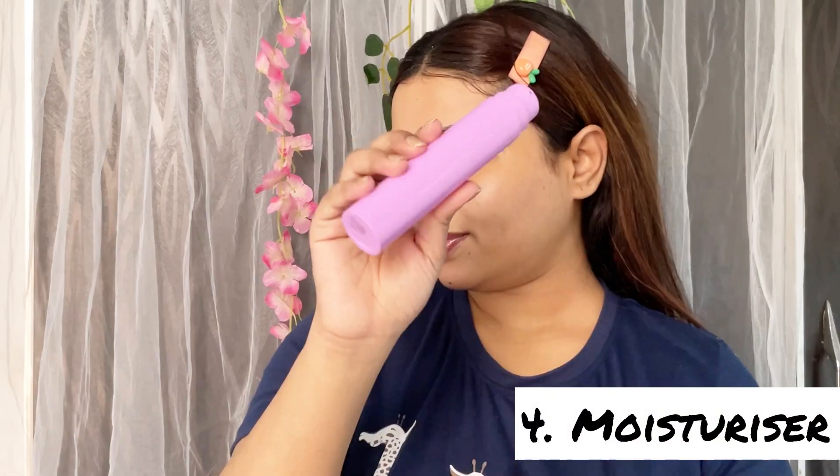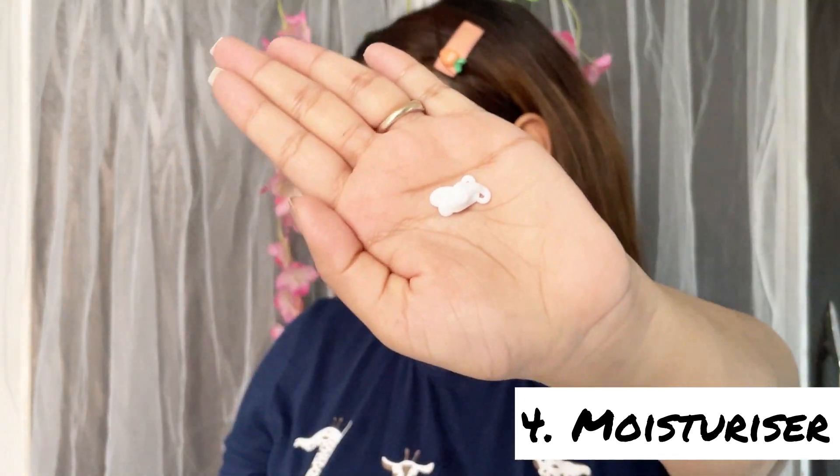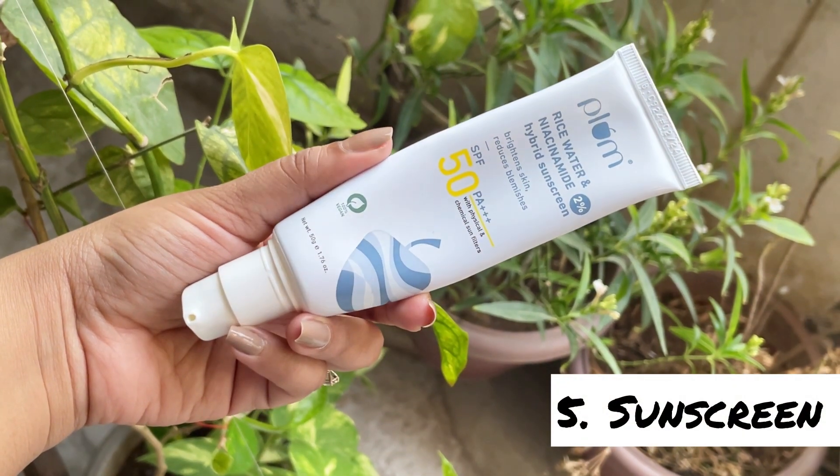Now I'm using a hydrating ceramide moisturizer with hyaluronic acid by Foxtail. Moisturizing every day can reduce the chance of developing extreme dryness, oiliness, and blemishes. It makes your skin flexible, reduces skin wrinkles, and keeps skin healthy.